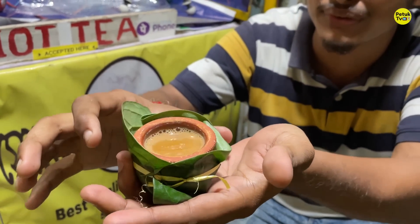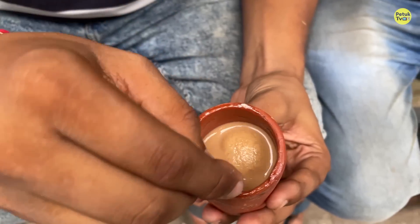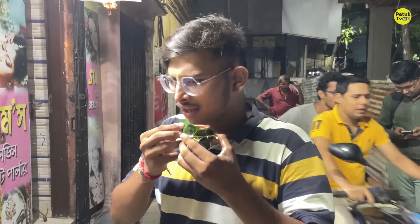Look at the decoration — it's beautiful. There's a lot of rice flour. You can see this rice flour. You can eat it.